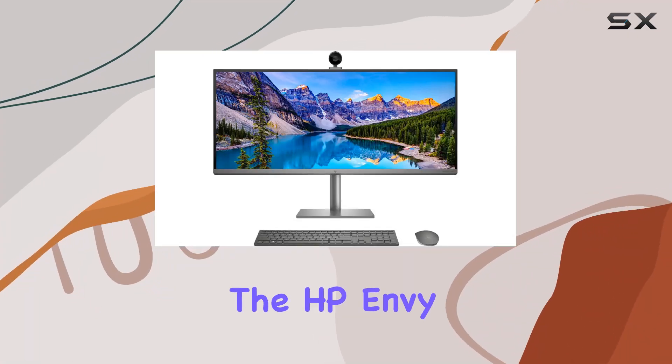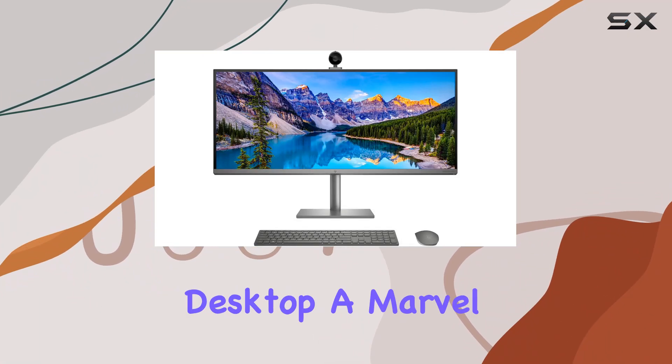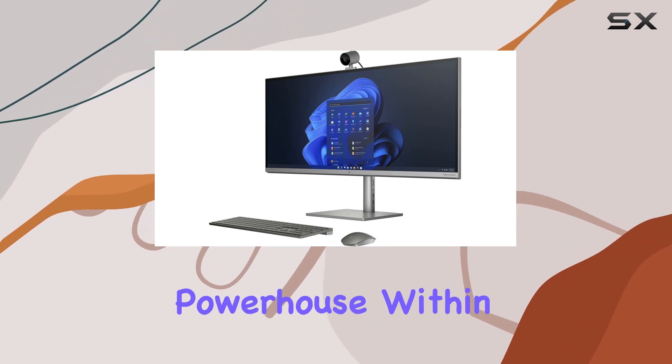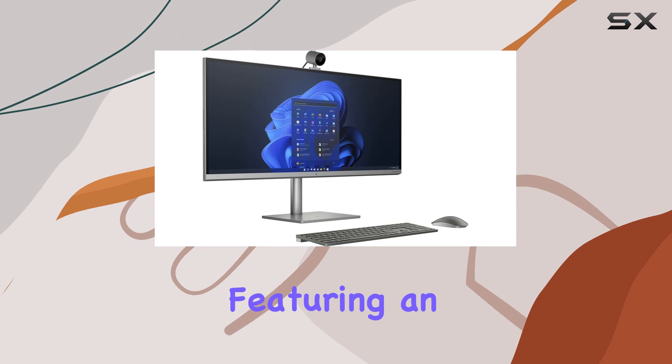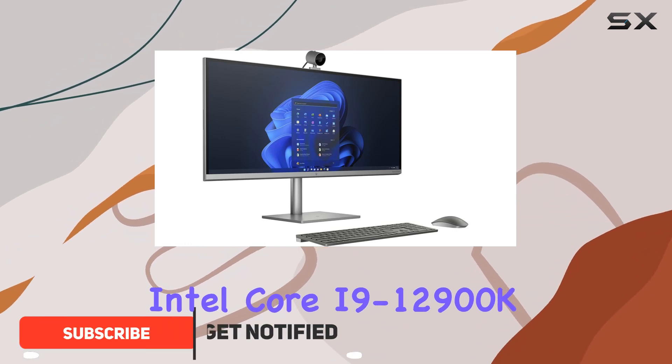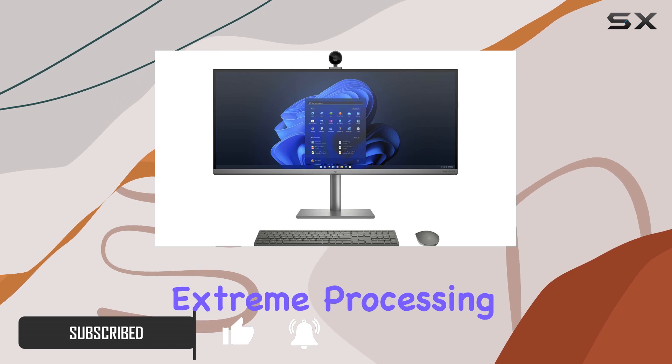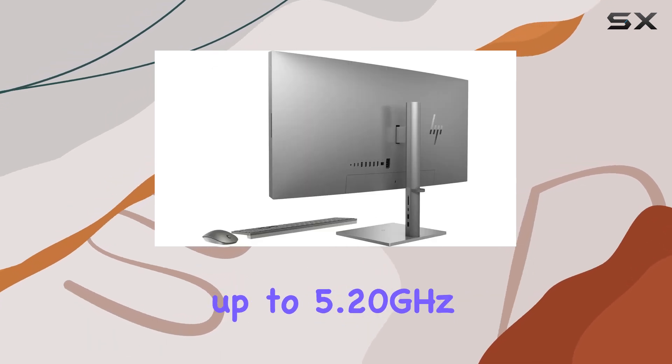Today we're diving into the HP NB34 All-in-One Desktop, a marvel of technology and design. Let's start with the powerhouse within this sleek package, featuring an Intel Core i9-12900K processor. This machine boasts extreme processing capabilities, turbo boosting up to 5.20 gigahertz.